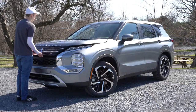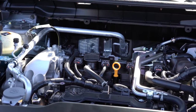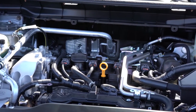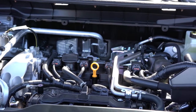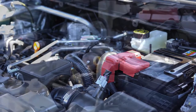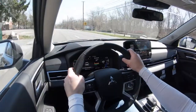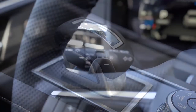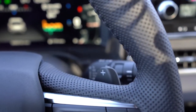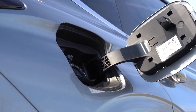Regardless of trim level, the power plant on the new Outlander is the same. Powering this one is a 2.5-liter direct-injected inline four-cylinder — the same engine found in the new Nissan Rogue. Power comes in at 181 horsepower at 6,000 RPM and 181 lb-ft of torque at 3,600 RPM. Power is sent to the front or all wheels through a CVT with paddle shifters. MPG numbers come in at approximately 24 city and 31 highway.